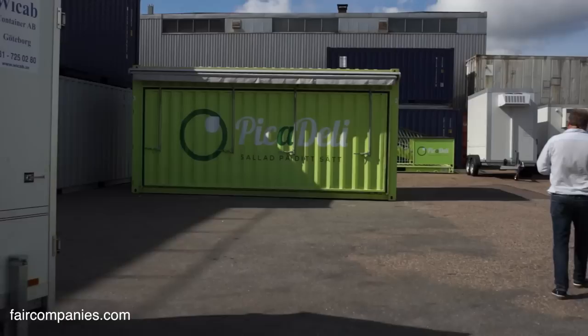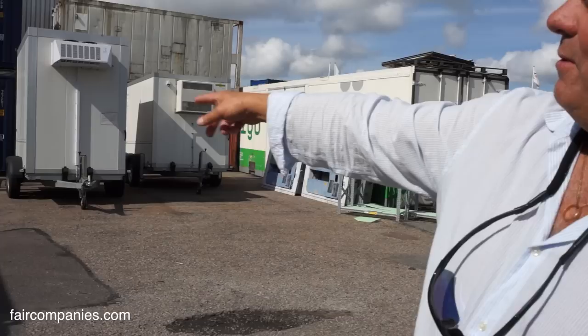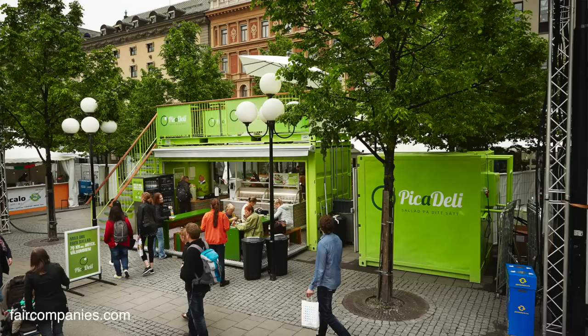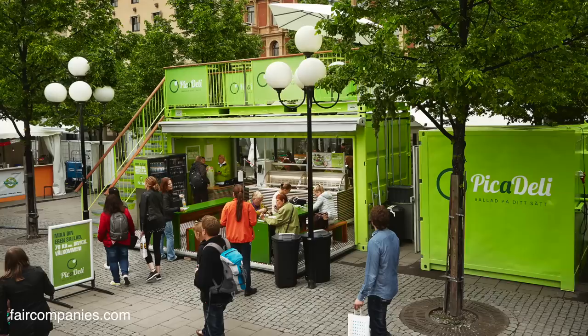We have built so many pop-up containers for salad restaurants — you can open both sides, and there are stairs on the roof leading up to a rooftop terrace. When there's some kind of exhibition or event, they bring out the container and pop it up in about 10 minutes. This year was a record — one ton of salad sold in one day.